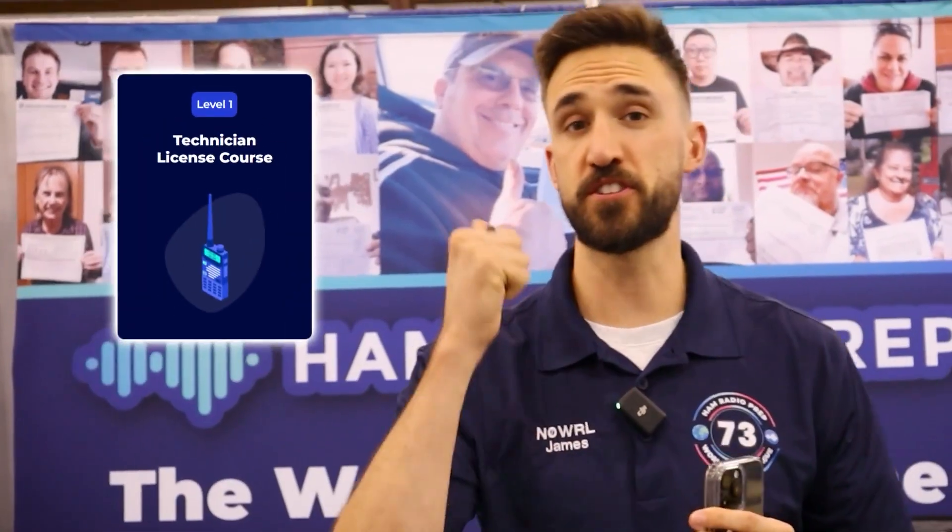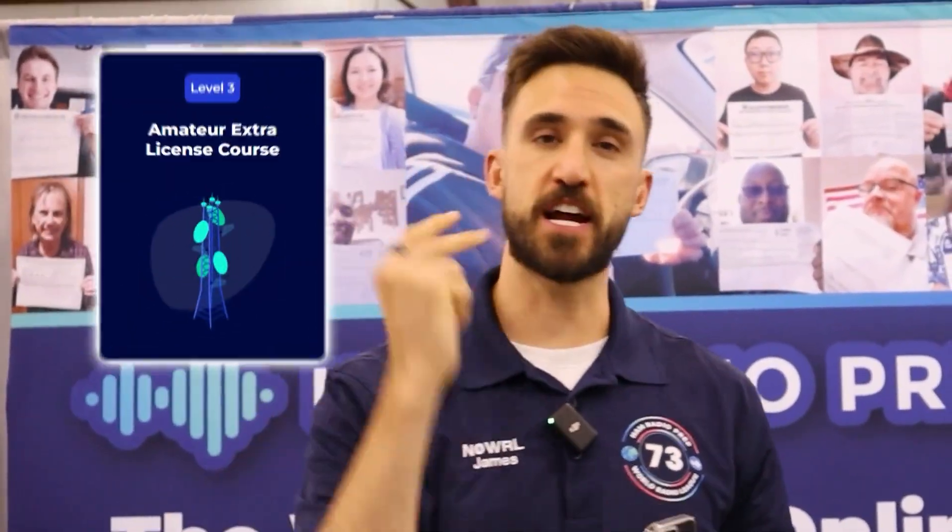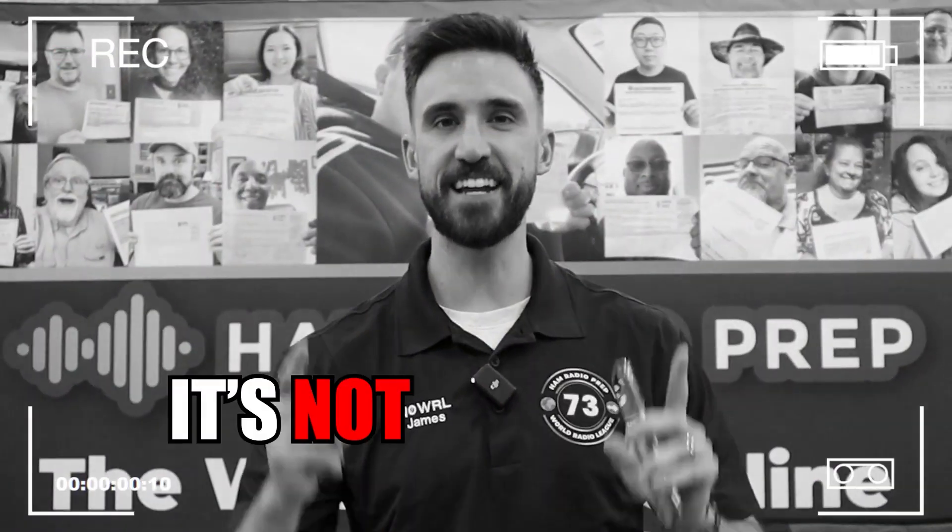I'm going to show you the fastest way to get your ham radio license, whether it's your technician, your general, or your amateur extra. And guess what? It's not a textbook — it's with a mobile app. Let me show you why a mobile app is the best way to get your ham radio license.